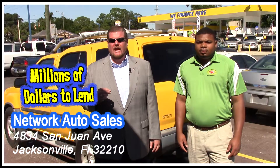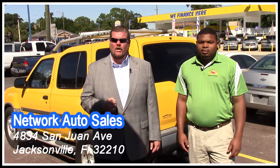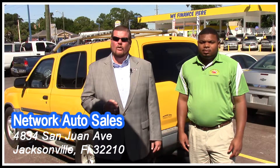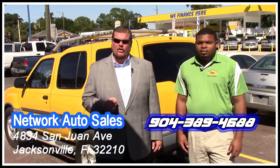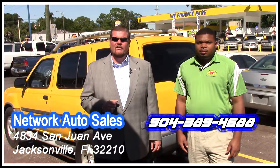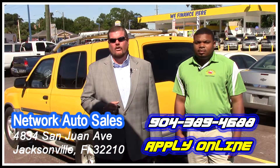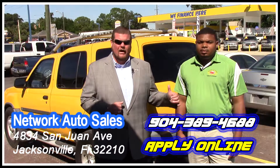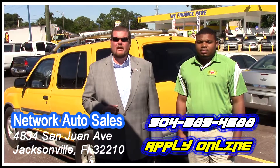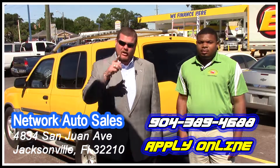If you need our help financing, you can come by and see us in person at 4834 San Juan Avenue. We're located at the corner of Cassett and San Juan. You can call us at 389-4688. If you don't want to drive to the west side, that's not a problem. If you click the link below this video for a secure online credit application, Hot Rod's going to have the information within 15 minutes. Once we get that information, Hot Rod and I guarantee you're approved.